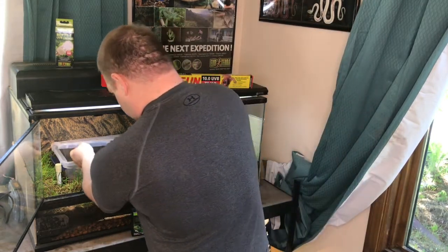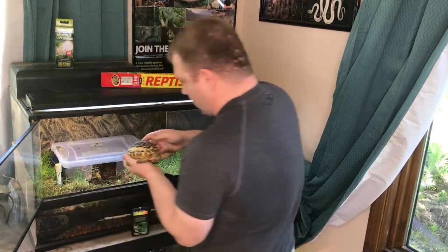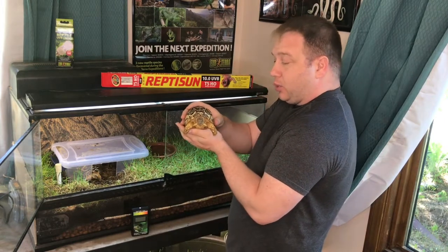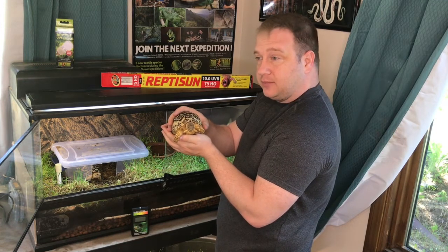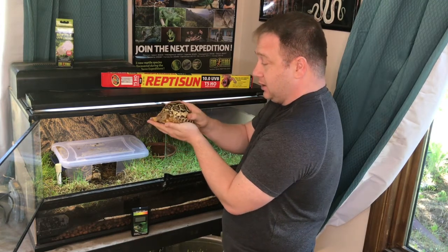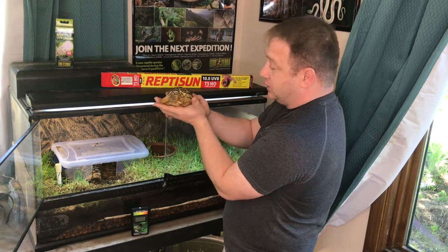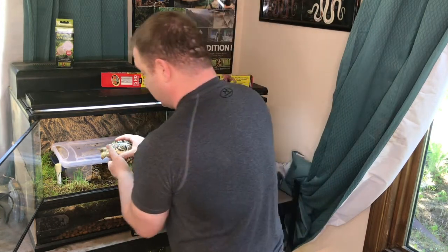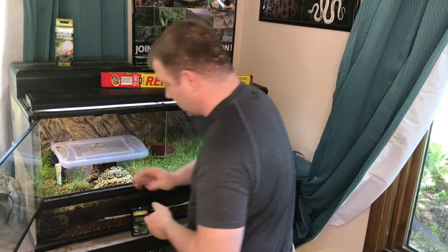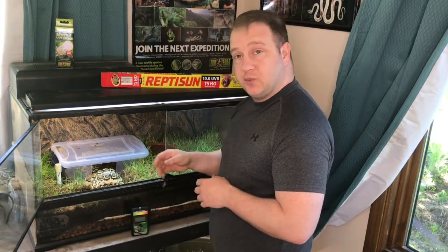One of the benefits of UV light is proper shell growth. This is Contrast — she was born in November of 2016, so she's about a year and a half old, and you can see how big she is, well into the 400-gram range. She has a great shell, nice and solid. Her tank mate Multi-Scoot is just as solid and growing just as well.